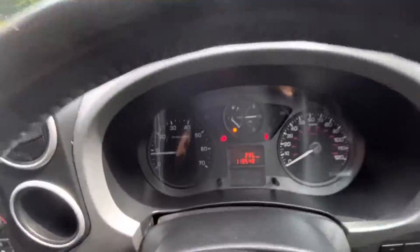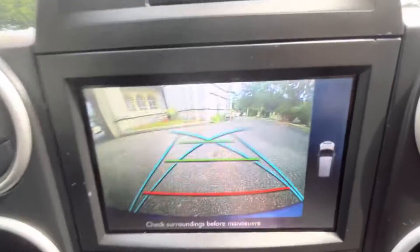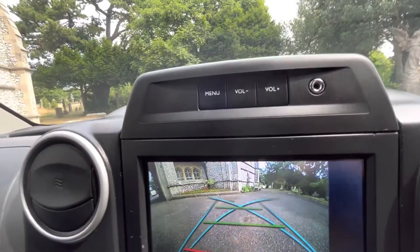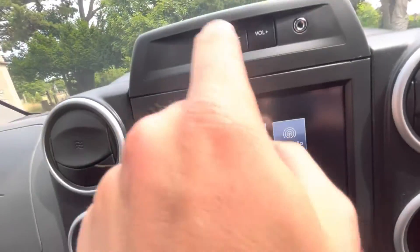Jumping into the vehicle, there's the mileage: 119,548. We've got Bluetooth telephone, reverse camera with grid lines. Going to the menu at the top of the screen, we've got DAB, FM and AM radio.